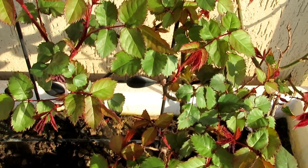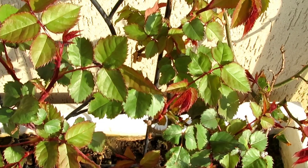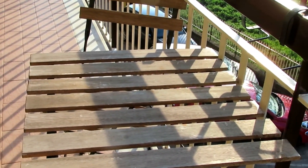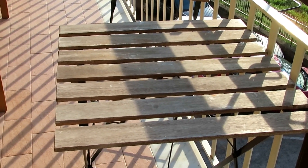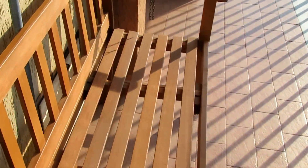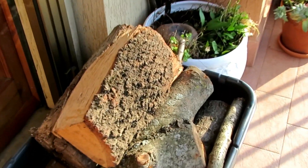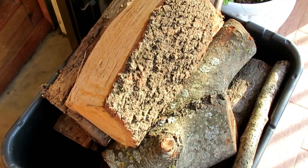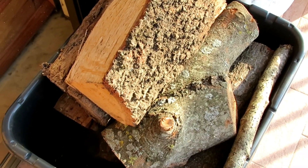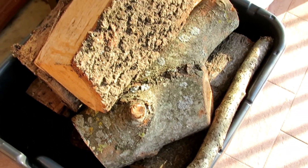Depois eu mostro melhor pra vocês quando eu for decorar a varanda com as flores. Já coloquei aqui essa mesa, que eu mostrei lá na Ikea, mas ela fica em frente à porta da cozinha. O banco já tá aqui — vou colocar as almofadas ainda, mas não agora, porque ainda tá frio. Aqui ainda tem lenha, porque nós ainda estamos acendendo a lareira. Ainda tá frio, apesar do sol.